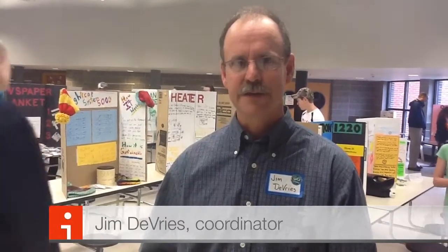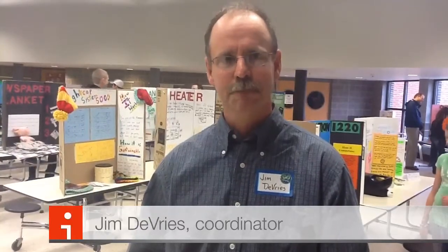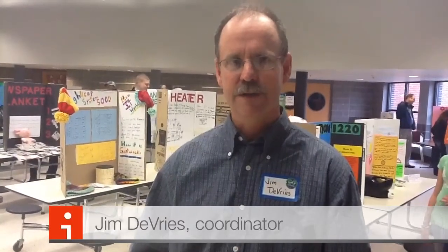Hi, I'm Tim DeVries. I'm the coordinator for the Green Inventors Contest. This year we have about 78 kids from around the Iron Range who have created a sustainable project related to energy. The contestants will meet with judges and talk about what their invention is, starting at 10 o'clock today.